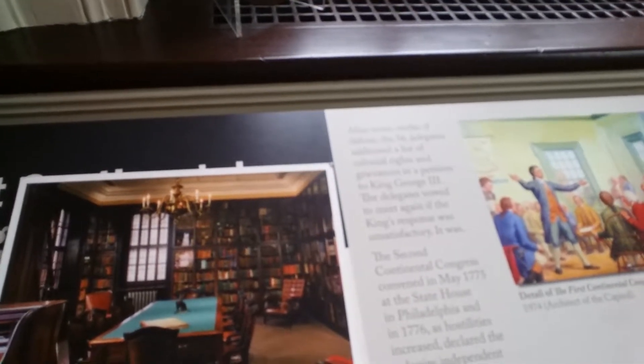This is Franklin's library — that's what it looks like today. That's Ben Franklin. That is the first library in Philadelphia. That's what it looked like — a lot nicer than the library in Port Richmond, but it's still a nice library in Port Richmond.